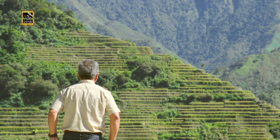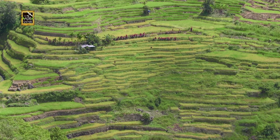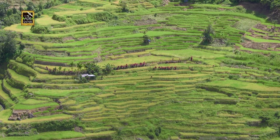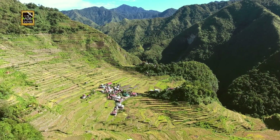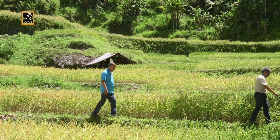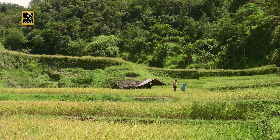It is difficult to comprehend the scale and magnitude of the work done to build the terraces. Their length, if put end-to-end, can circle half the globe. Seeing Batal literally left us breathless, and we needed our strength early the next morning.